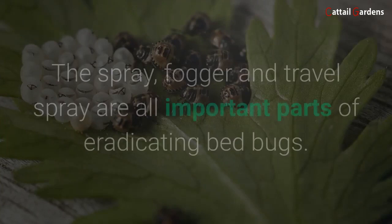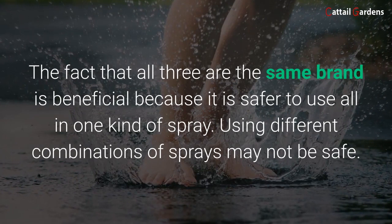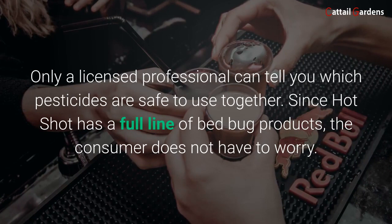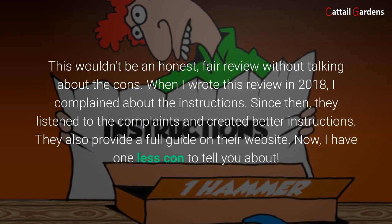This bed bug spray has fewer instructions than some other products because you are not mixing anything. Hot Shot is the only company that currently has a full line of bed bug products. The spray, fogger, and travel spray are all important parts of eradicating bed bugs. The fact that all three are the same brand is beneficial because it is safer to use all one kind of spray. Using different combinations of sprays may not be safe — only a licensed professional can tell you which pesticides are safe to use together. Since Hot Shot has a full line of bed bug products, the consumer does not have to worry.